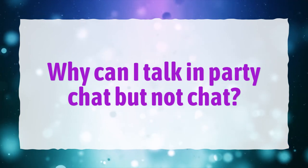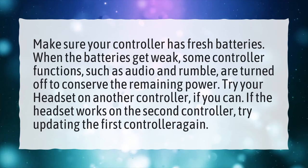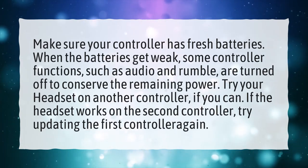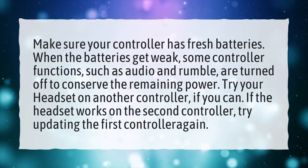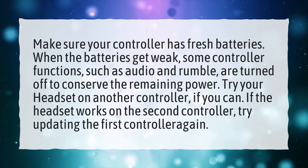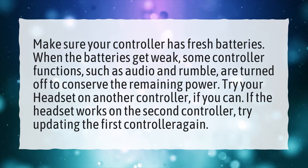Why can I talk in party chat but not chat? Make sure your controller has fresh batteries. When the batteries get weak, some controller functions such as audio and rumble are turned off to conserve the remaining power. Try your headset on another controller if you can. If the headset works on the second controller, try updating the first controller again.